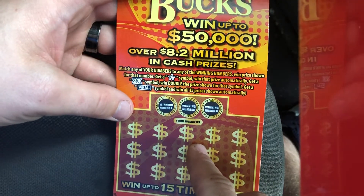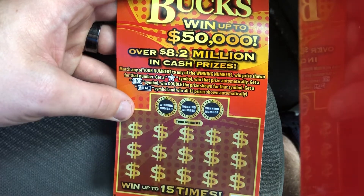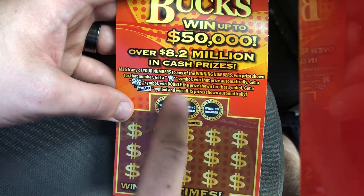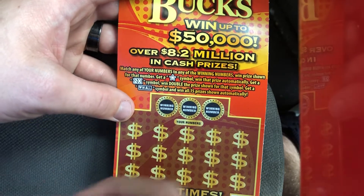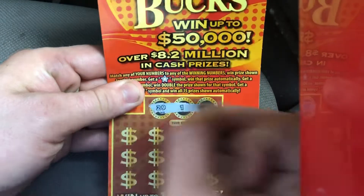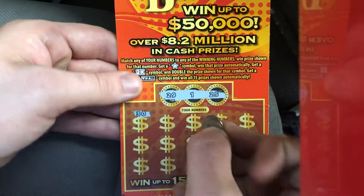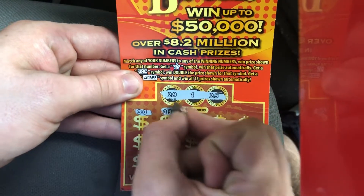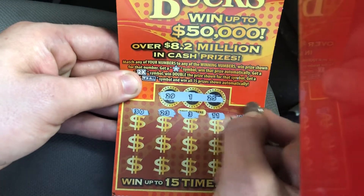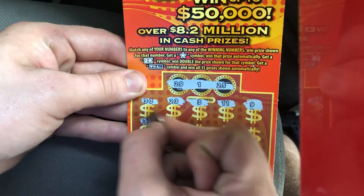For this five dollar ticket we are trying to match any of our numbers to the winning numbers to win the prize shown, or find a star to win the prize automatically, a 2x to double the win, or the win all — that is what I want, win all please. Our winning numbers are 29, 1, and 25.